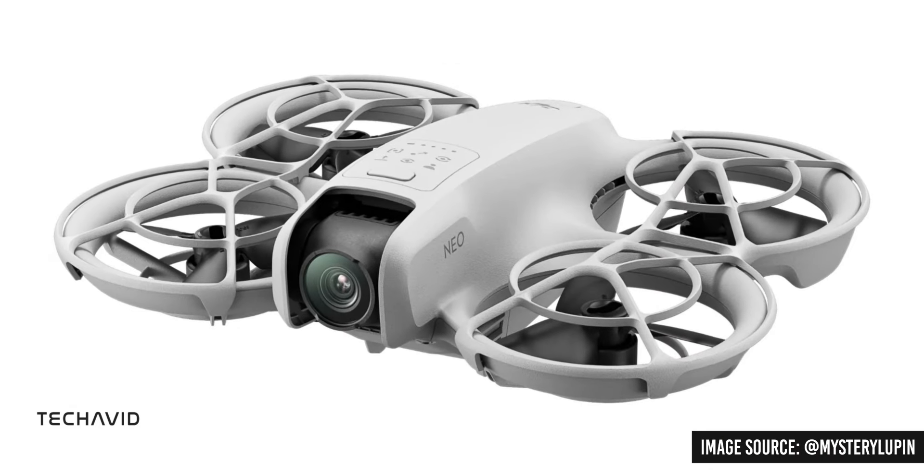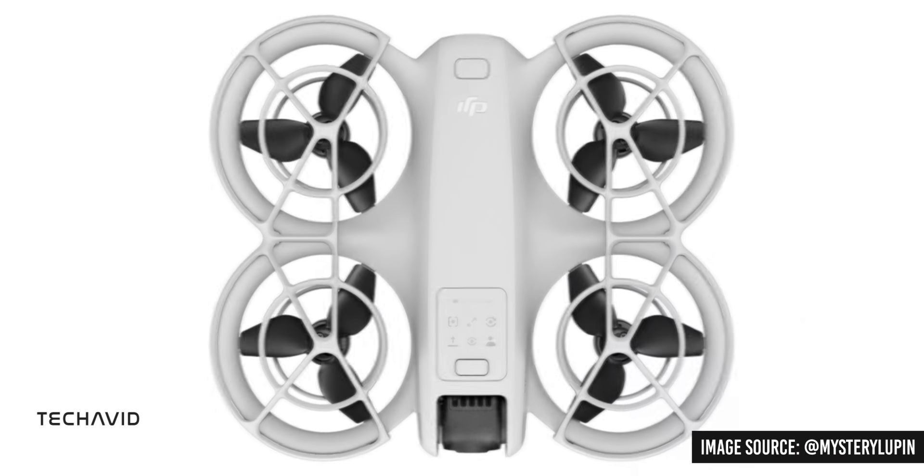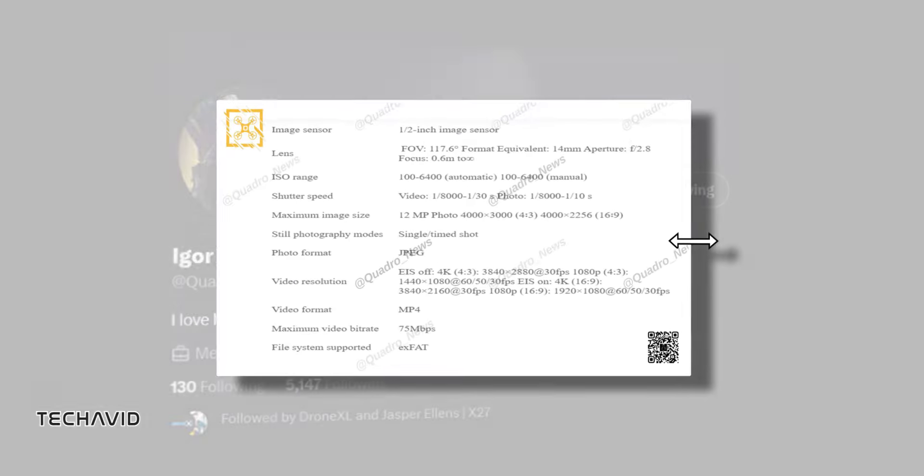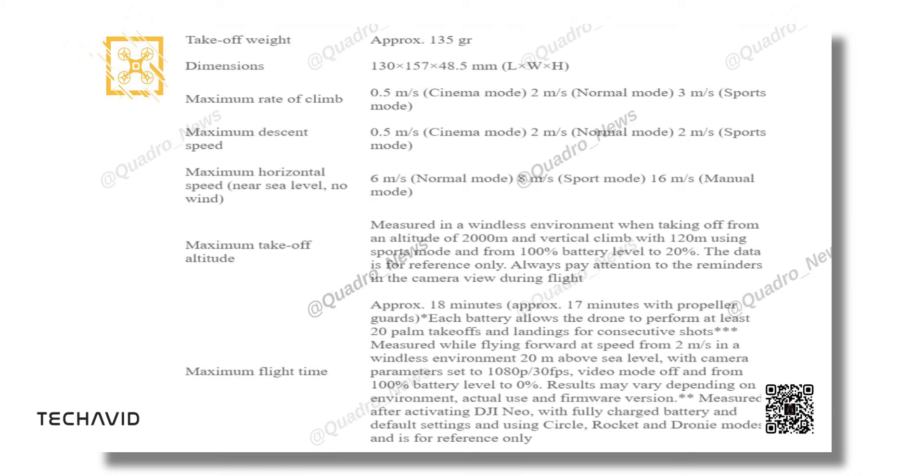The launch of DJI's next tiny drone, called the DJI Neo, is fast approaching. And recently, Igor Bogdanov shared a lot of details, clearing any doubts you might have. Stick around to know it all.